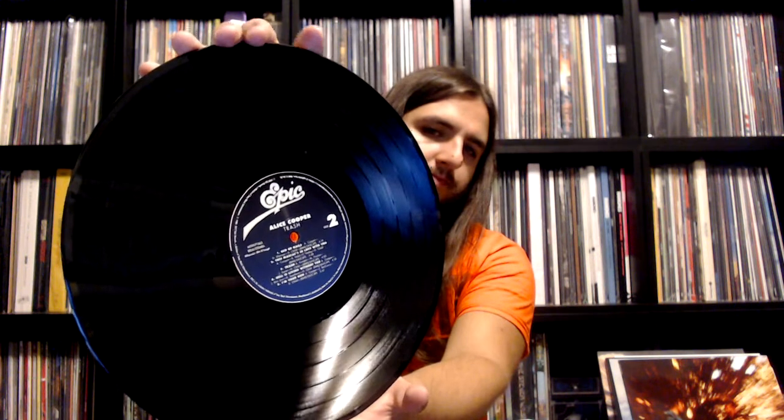We also get an insert which has all of the lyrics, and then a nice piece of 180 gram vinyl. Comes with the blue Epic label. Really, really nice stuff. Glad to have some 80s Alice in my collection. I also need to get Hey Stupid, Constrictor, and Raise Your Fist and Yell. I'll build it piece by piece, but until then I'm quite satisfied with this album.